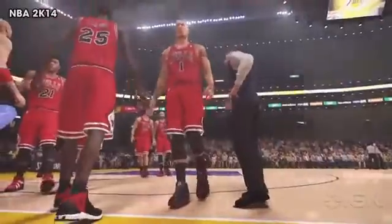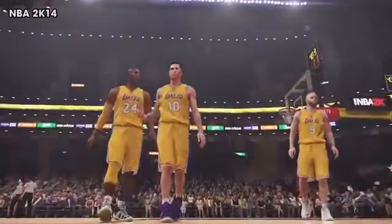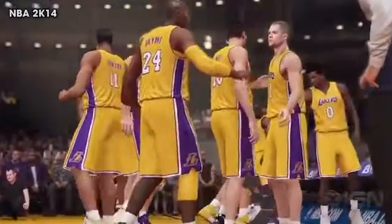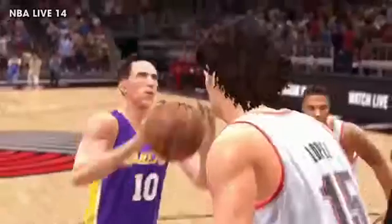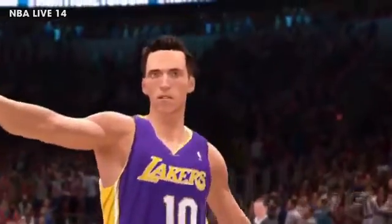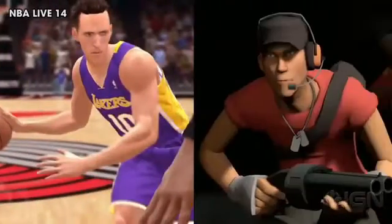Steve Nash, Derrick Rose, and Kobe Bryant all appear in both trailers. In 2K, we don't get a good look at Nash, but he looks decidedly less mannequin-ish than in current-gen 2K. The Hall of Fame-bound point guard does get an extreme close-up in NBA Live, however, and the results are... not good. It's a bad sign when there's already a meme posted online of this Nash dropped into a Team Fortress 2 screenshot, and he fits in perfectly.